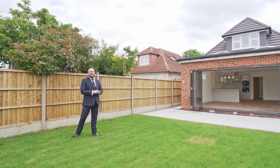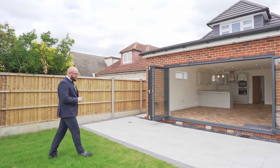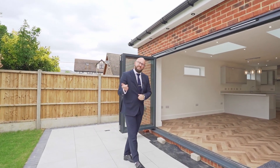This house is stunning. I wonder who's going to be the new lucky owner. Ladies and gentlemen, this is King Edward Avenue, and I'm going to start by showing you the open plan kitchen living. Let's come take a look around.